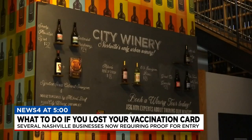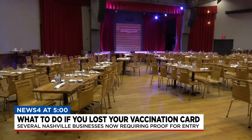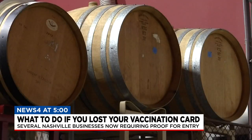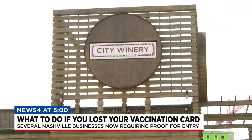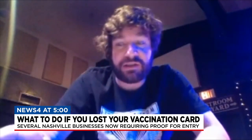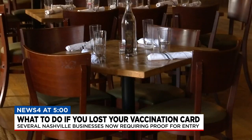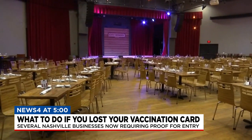We support those types of decisions. They're not the only ones requiring proof of vaccination or a negative COVID test. Places like City Winery and the Five Spot have the same requirements, but businesses say you don't have to bring your physical card — a picture is fine. City Winery says a picture of your vaccine card would work, or proof of a negative PCR or rapid COVID test. If you don't have any of those, they have rapid tests available on site for $15.